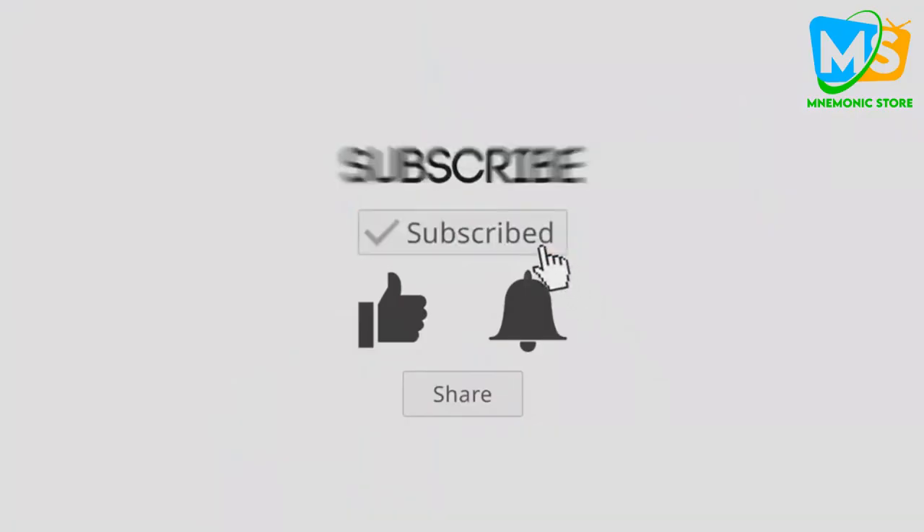Hope you found this video useful and interesting. For more videos like this, don't forget to subscribe and turn on post notifications — and importantly, give a thumbs up by liking this video.